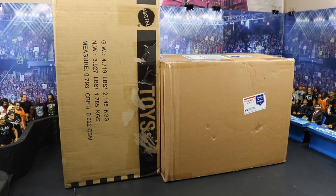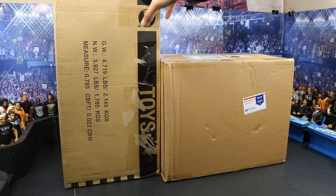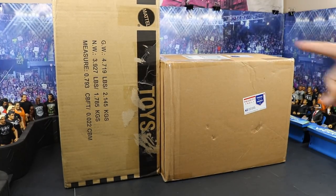In this episode of My Damn Hauls, we have two massive packages. The one on the right is from our good old sponsor Ringside Collectibles — we have some brand new WWE figures in here. And this one is from our good old friends over at Mattel.